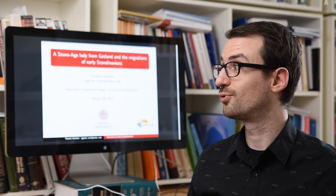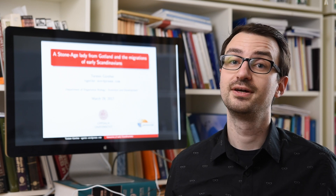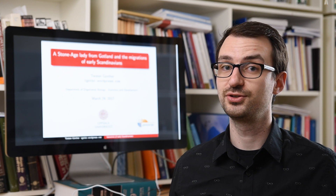Hello everyone, my name is Thorsten and I'm from the program of Evolution and Development. I'm going to tell you about one of our projects in human evolution.